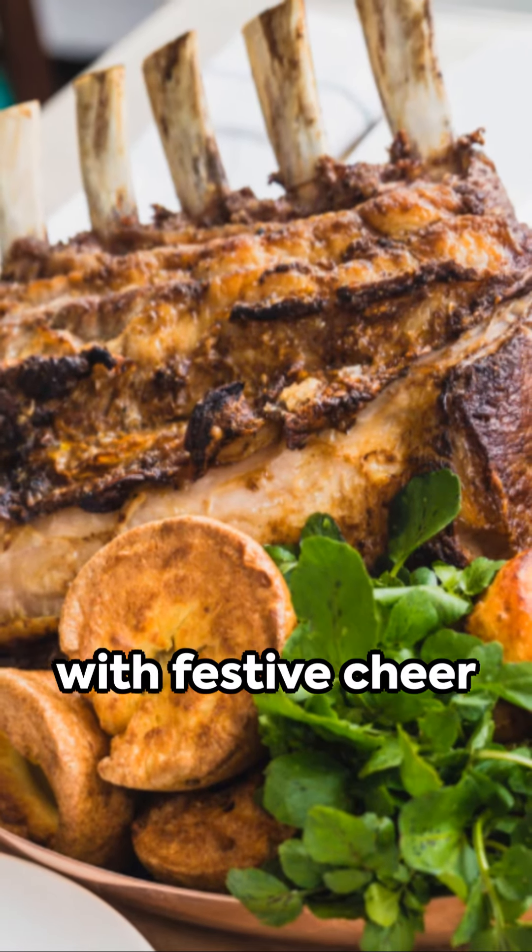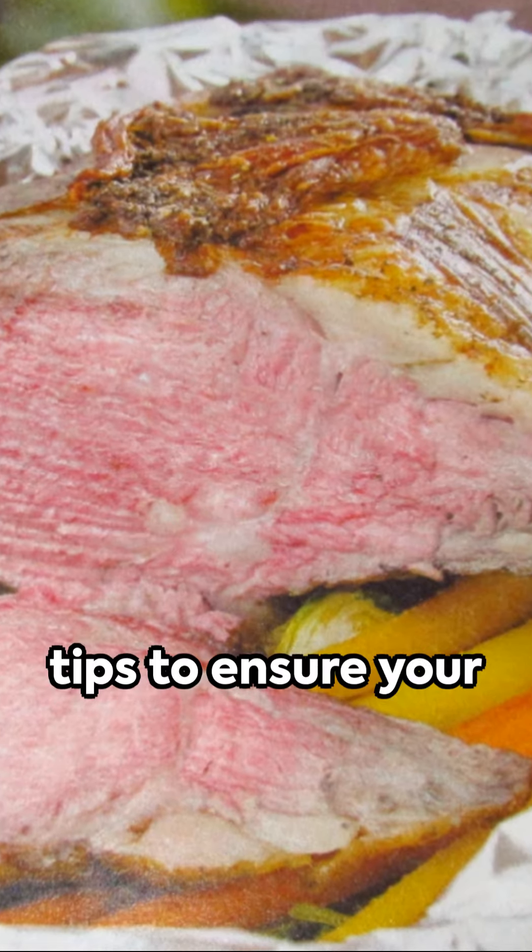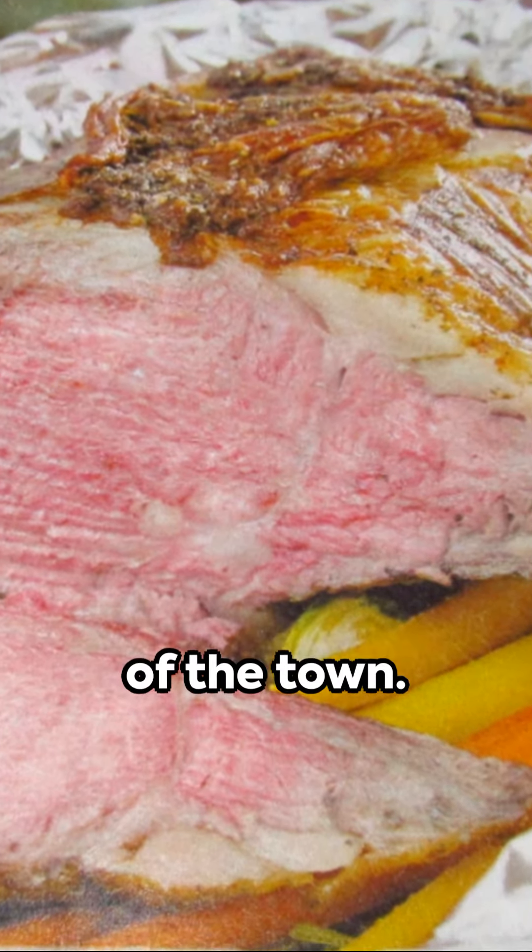The holiday season is synonymous with festive cheer, and of course, a prime rib feast. Here are five swift tips to ensure your prime rib is the talk of the town.